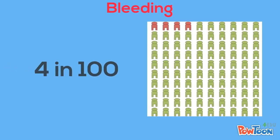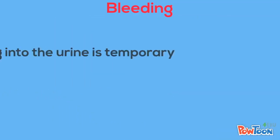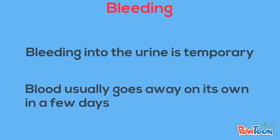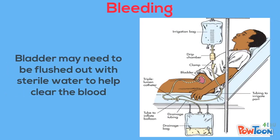Bleeding: About 4 in 100 people who have a kidney biopsy will have blood from the biopsy site leak into their urine. This may cause your urine to turn bright red or brown. This blood is temporary and usually goes away on its own in a few days.